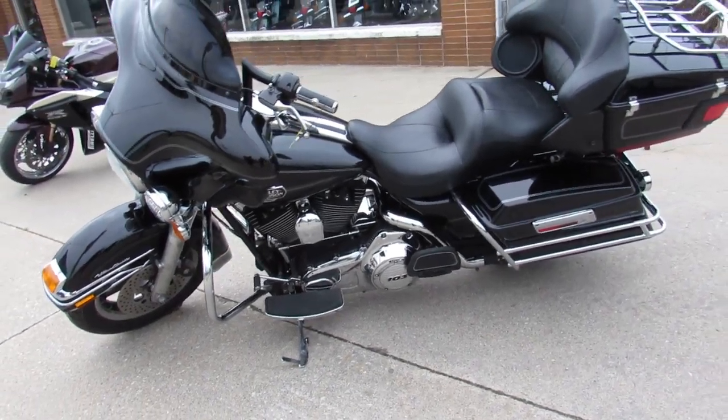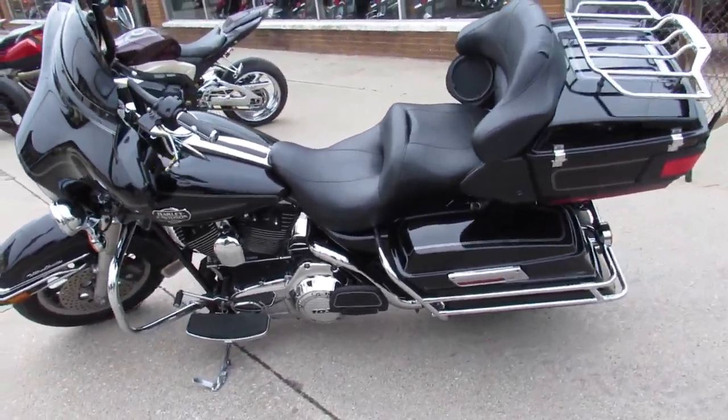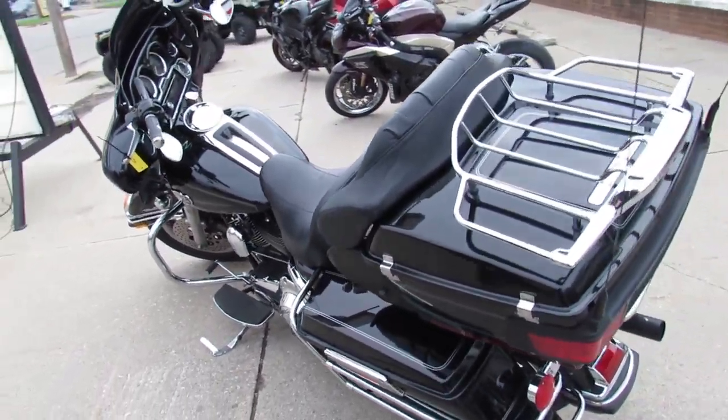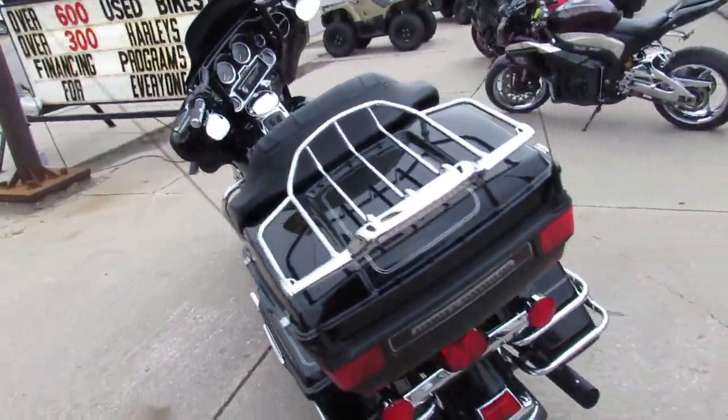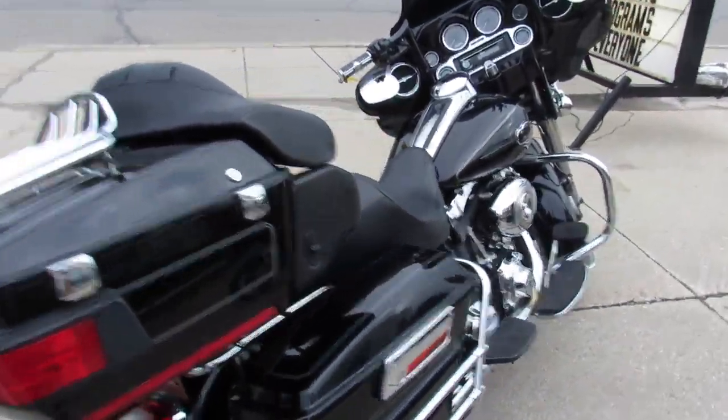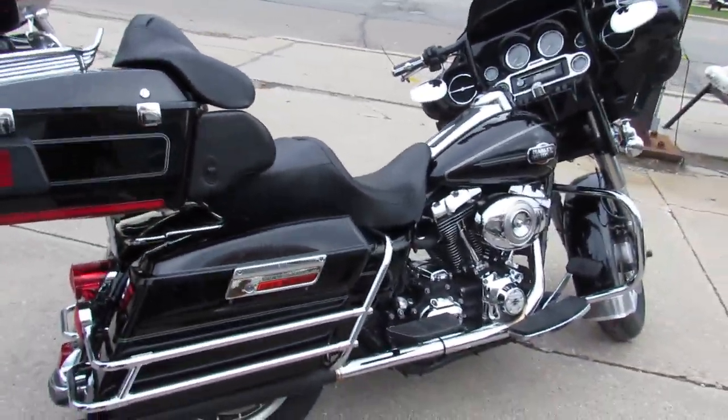Again, 2008 Ultra Classic — don't miss out on this one. We got guaranteed financing, we got leasing programs, and your trades are always welcome here at ApprovalPowerSports. Give us a call today and you can ride today. It's ApprovalPowerSports.com.